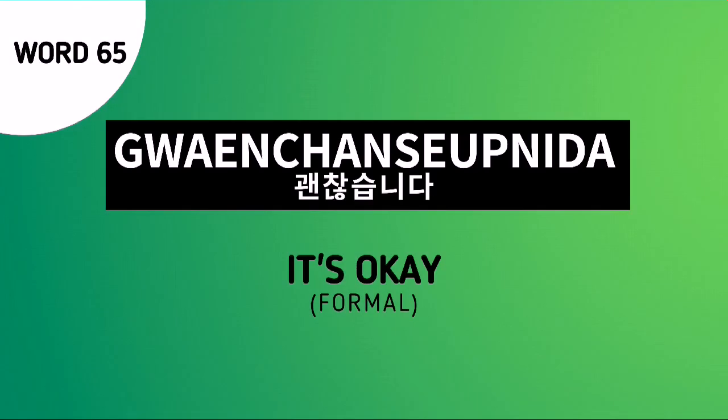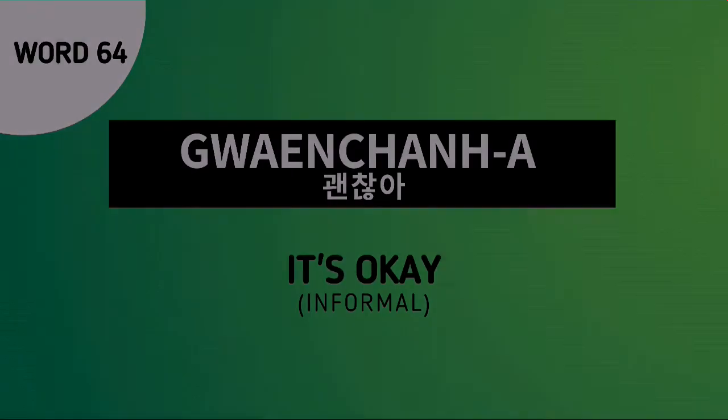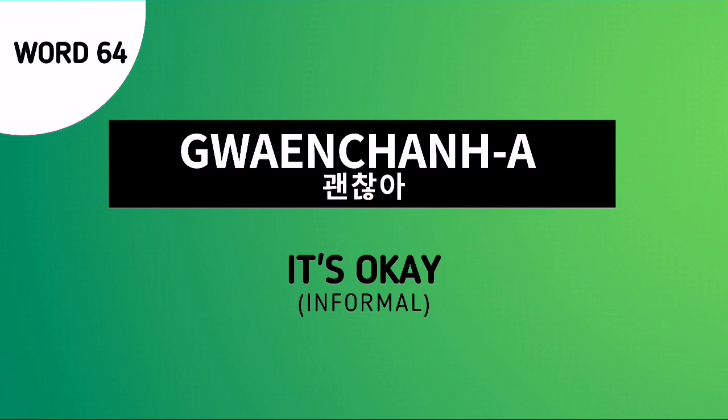Word number 65 is Koenchan Sumida. This is a formal way of saying it's okay. Word number 64 is Koenchan Na, and this is an informal way of saying it's okay.